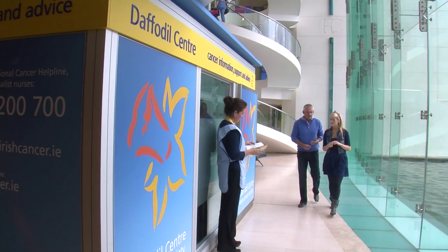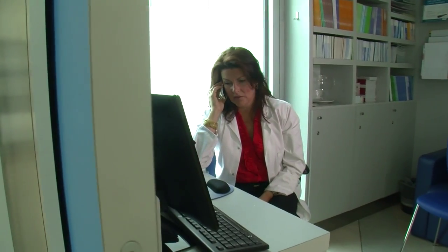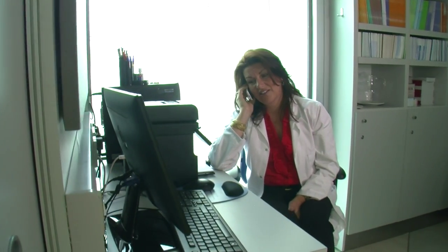Being diagnosed with skin cancer is a very frightening time for you and your family. There is however support in your community, with many cancer support centres throughout the country. Call the helpline to find out what support is available locally, and you may also find it useful to read our information booklets and look at our website. Remember, prevention is better than cure, so please look after your skin.